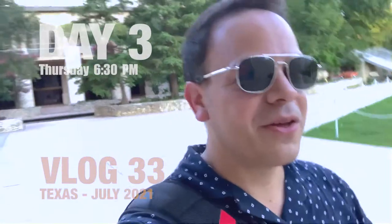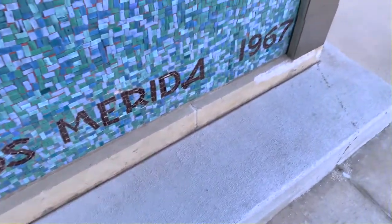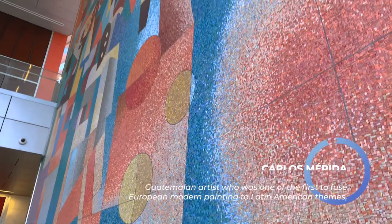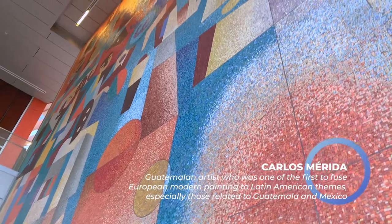Let me show you — I can be very close to this decoration or design. Look at the little tiles. Just pay attention to the little tiles — you see those little ones? This is the Carlos Merida 1967. I think that's the one who created this. Lots of patience, all handmade, making this.